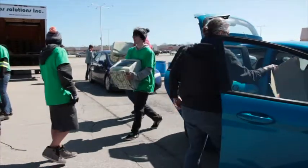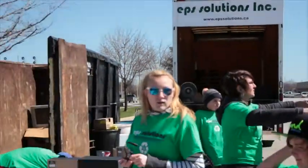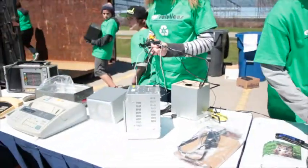Paper's going with paper, plastic's going with plastic, styrofoam with styrofoam. Right now we're going to cut off all the cords — we're going to separate the cords from the power boxes, and then that will be recycled differently.